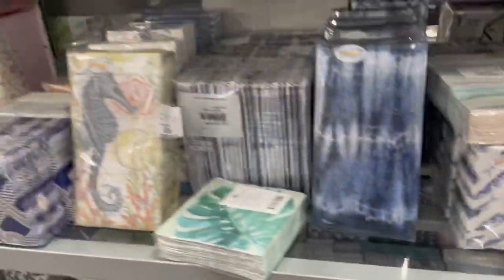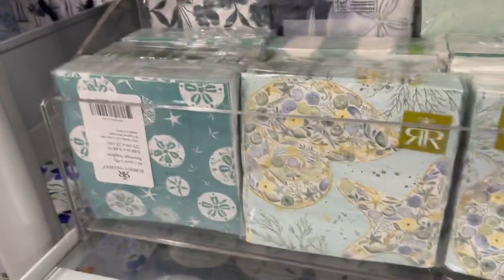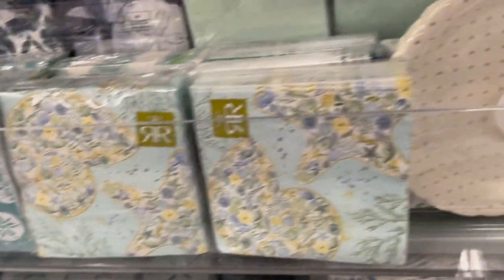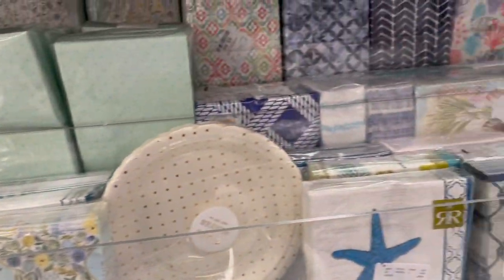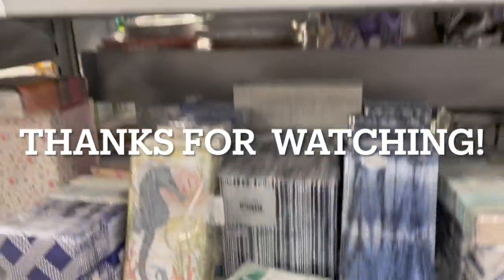These are $5.99 as well. Look at these ones with the blue crabs, and some summer ones for $3.99 — so many different napkin options if you're throwing a summer party. Here's just a quick overview of all the napkins.